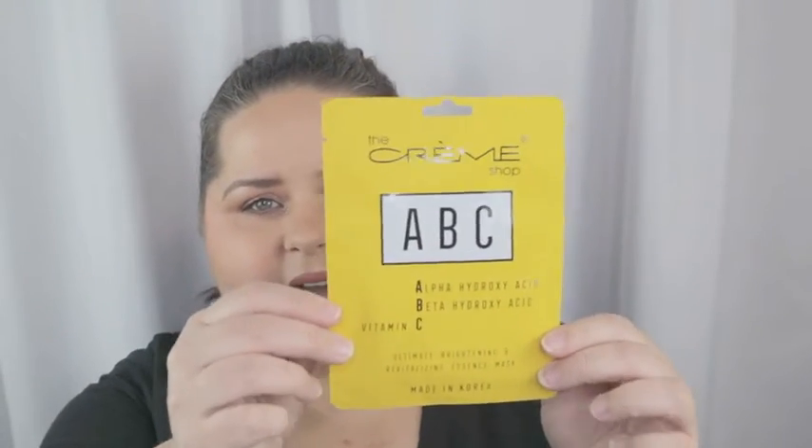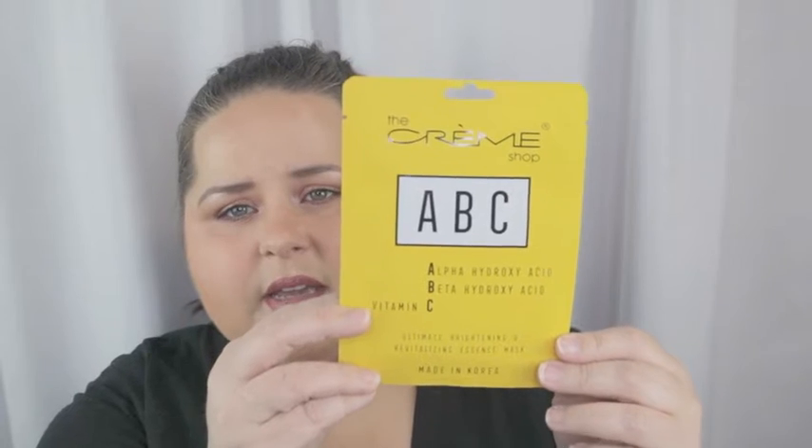This was something fun that I got — it's a mask from The Creme Shop called the ABC Mask: alpha hydroxy, beta hydroxy, and vitamin C. I thought that would be a great mask because I put those things on my skin separately, so combining them sounded really fun. And it was just a couple of dollars — it wasn't crazy expensive.